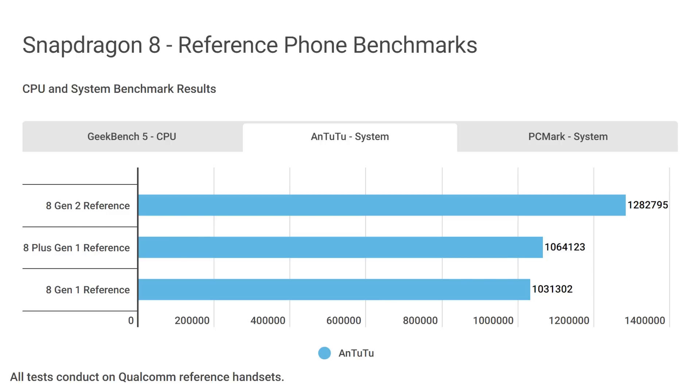Here we've got Antutu — it's now 1.28 million compared to just over the million mark with the 8 Gen 1, which gives an uplift of 24%. So again, very impressive.